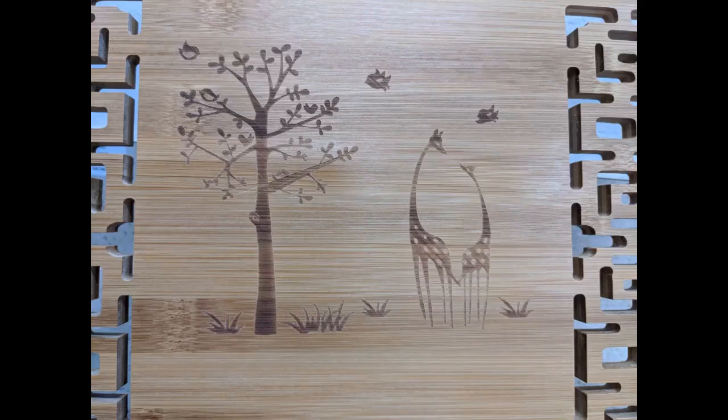Beautiful, practical, sturdy — love all the different positions. The design is actually etched in the wood, not just stamped on. My sister ordered one too and today we are having a duet with our recorders.